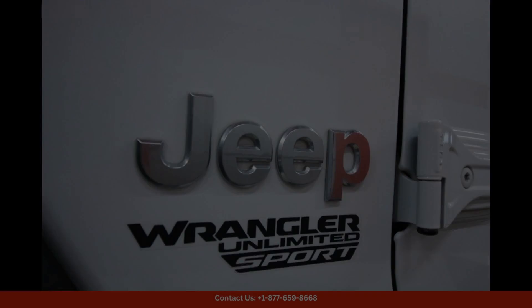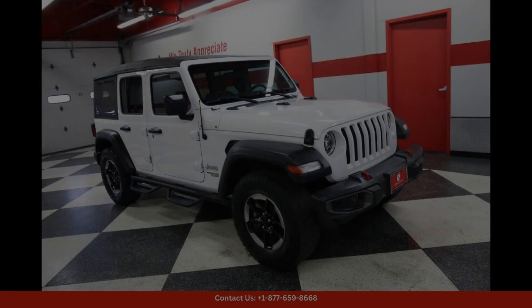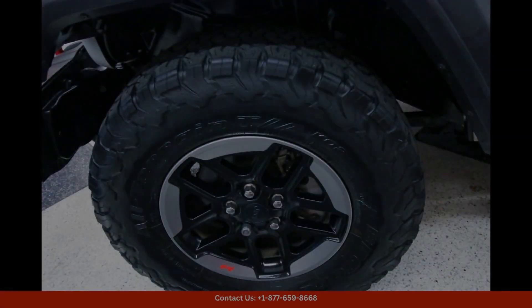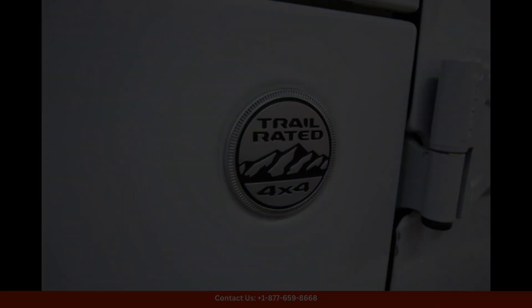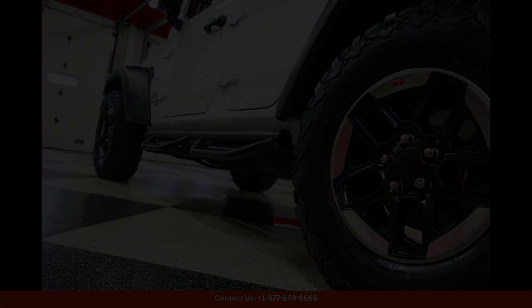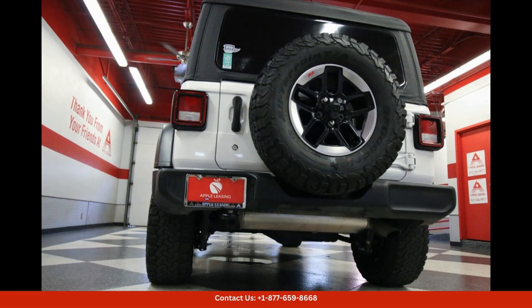Step inside the cabin and you'll find a comfortable and well-appointed interior that is designed for both style and functionality. The Jeep Wrangler Unlimited Sport S features durable cloth seating surfaces, ample cargo space, and modern technology features such as a touchscreen infotainment system, Bluetooth connectivity, and a premium sound system.